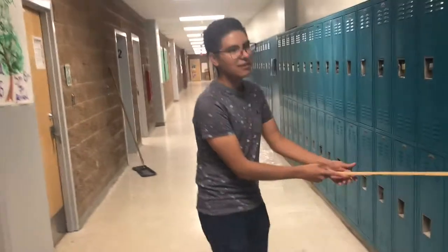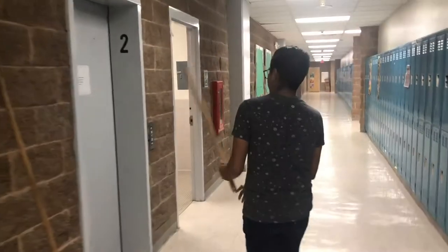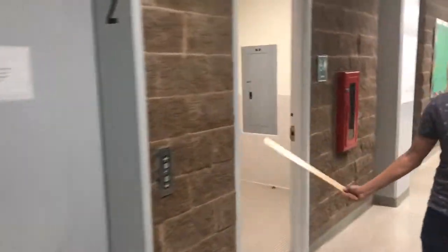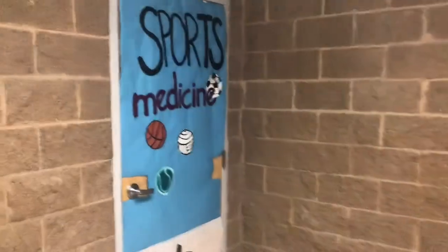Guys' restroom — because guys need to be. Elevator. Women's restroom. Did you all know girls also use the restroom? Crazy fact. I think this is the dentistry rotations, maybe.